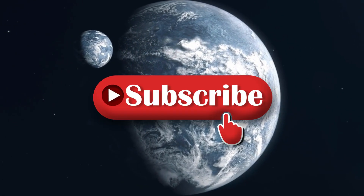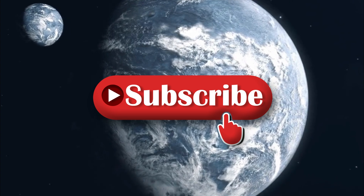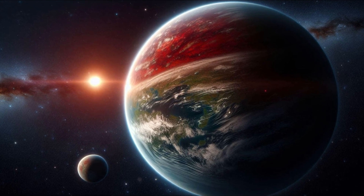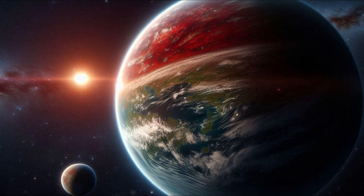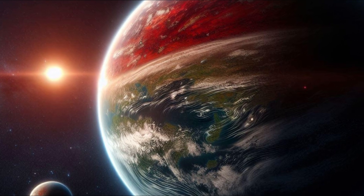If you're new to the channel, don't forget to subscribe for the latest in space exploration. Now let's talk about one of the closest exoplanets to Earth, Proxima b, and why the James Webb Space Telescope's latest image has scientists both shocked and amazed.